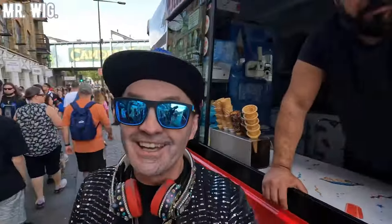Good afternoon my friends, Mr. Wigg is here today in London in Camden Town. I'm going to show you how beautiful it is. I used to live not far away from here back in 1994 and 1995. If you are new to my channel, please smash that like button and subscribe. Let's check it out — how beautiful it is here!